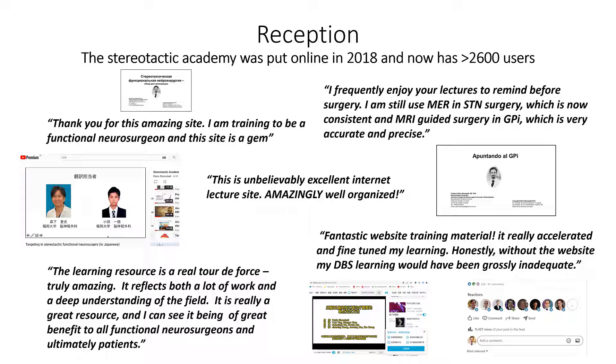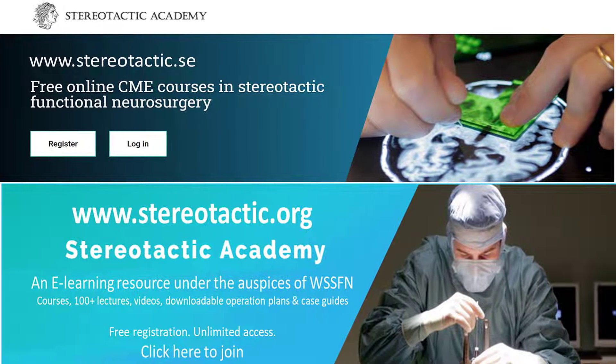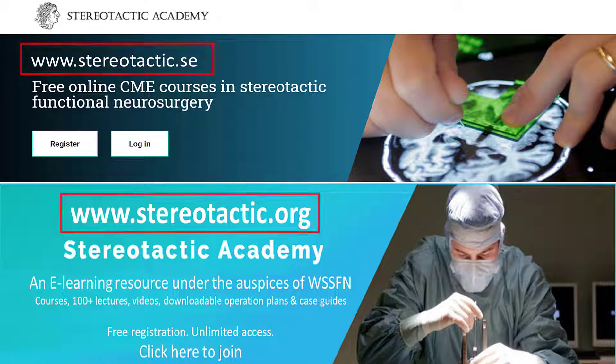This concept has been appreciated among more than 2,600 registered users and our previous courses at the Stereotactic Academy have been well received. The Stereotactic Academy consists of two web pages: stereotactic.se, where for compliance reasons we have only the CME courses and where the current course series will be housed, and stereotactic.org, which is the go-to place where we have all content and all additional material.